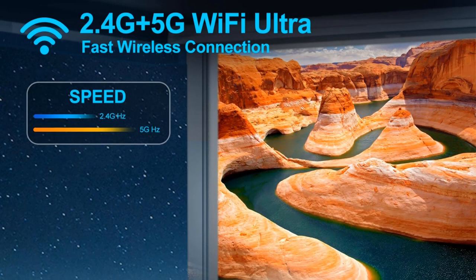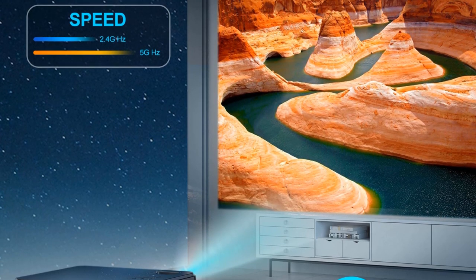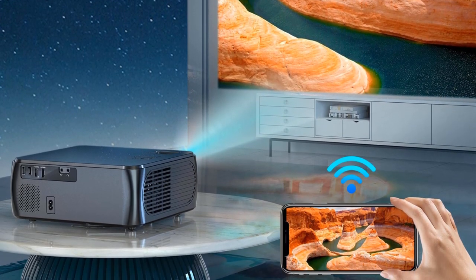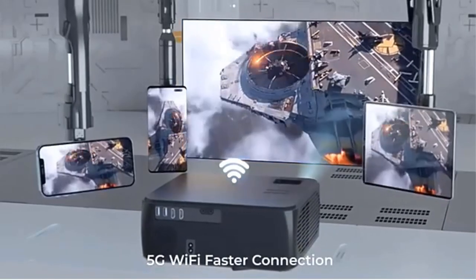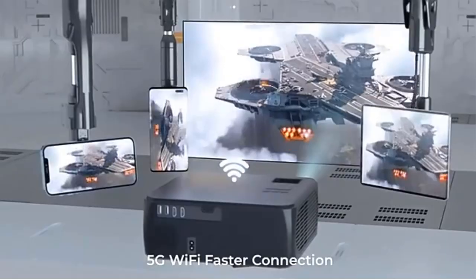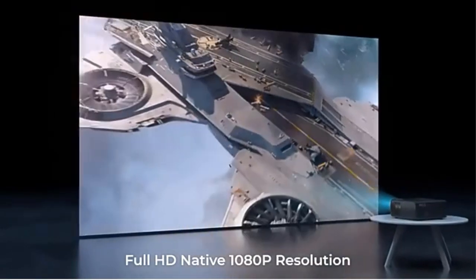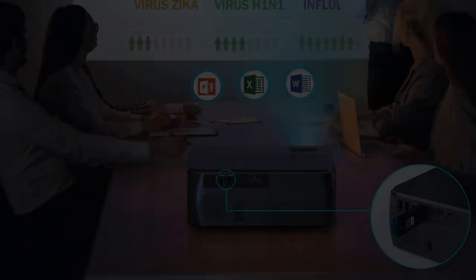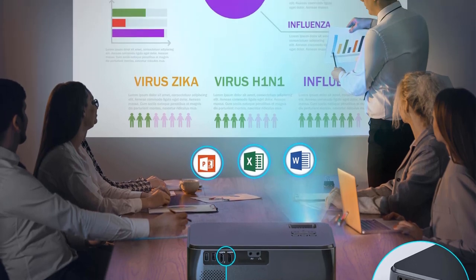If you want to put the projector at an angle, there are two solutions to adjust the image shape. 4P keystone correction adjusts the shape via 4 points of the image — we have attached a video in the QA part for your reference. 4D keystone correction adjusts the image by horizontal or vertical direction. Brightness is the core of a projector.